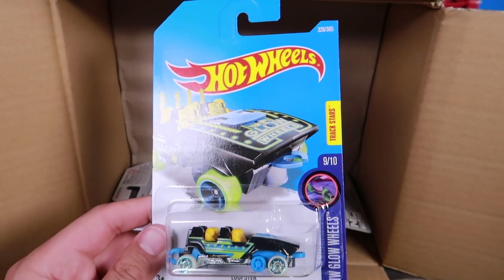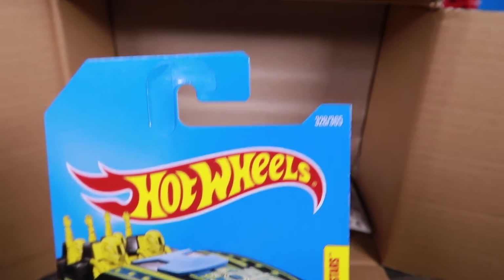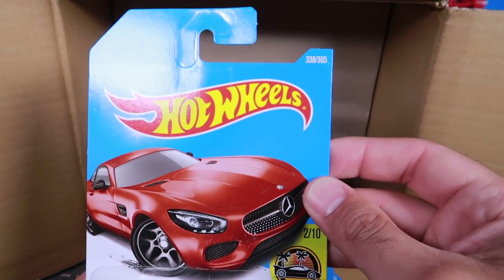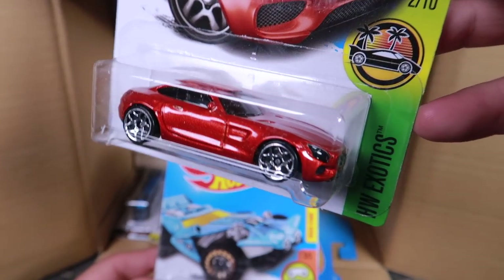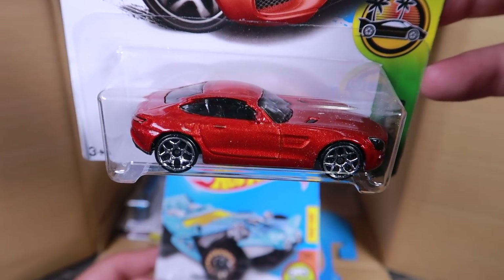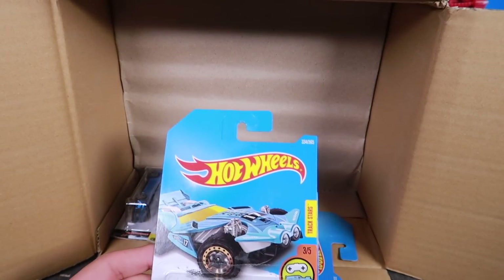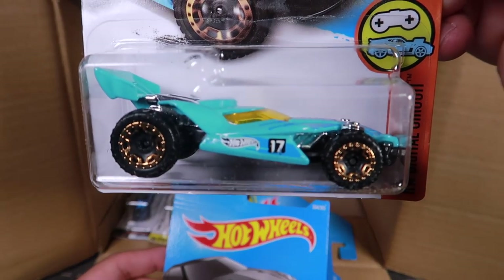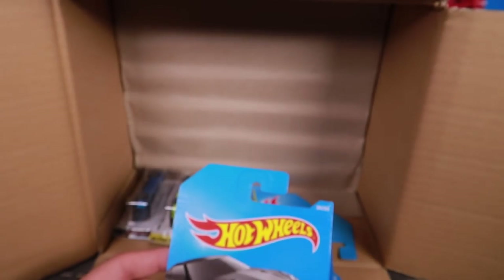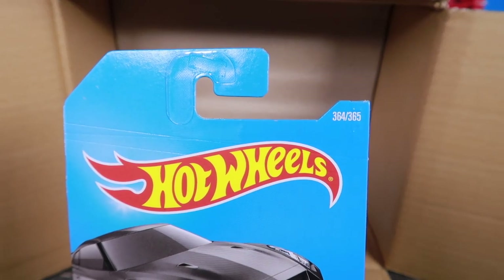We've got Loopster — another recolor. Hot Wheels has come out with so many different colors of this Loopster, they really like it. Number 328. We've got another Mercedes AMG GT — saw this one in the previous case, number 338. That's a cool car; we'll be seeing a single race of this car coming up. And Blade Runner — kind of cool with different wheels on there — number 334. And another Nissan GTR R34 gray one, number 364 of 365.